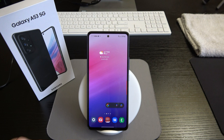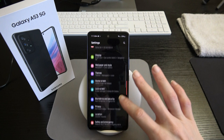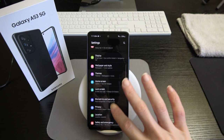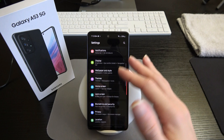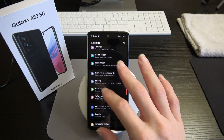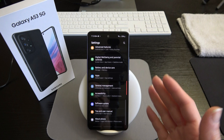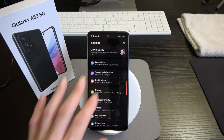Let's take it to the settings real quick. This is the same One UI 4.1 settings menu found on all Samsung devices. You can see connections, sounds and vibrations, notifications, display, wallpaper and style, themes, home screen, lock screen, biometrics and security, privacy, locations, safety and emergency, accounts and backups, Google, advanced features, digital wellbeing, battery and device care, apps, general management, accessibility, software update, and about phone.